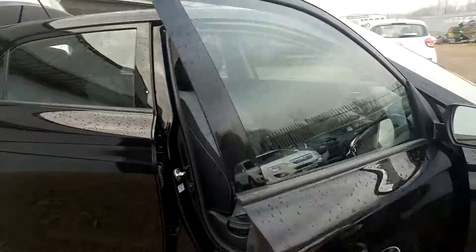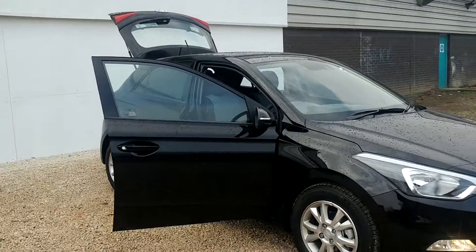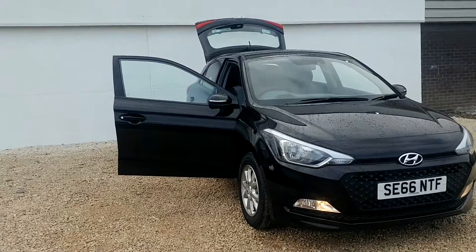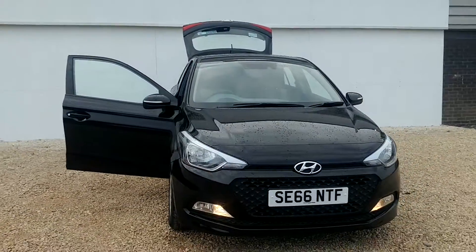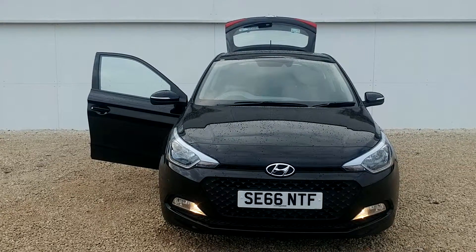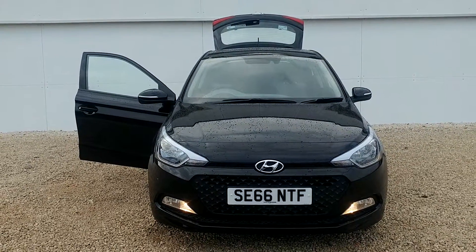This car is virtually new and in fantastic condition. If you would like to view the car, get some further information or take a test drive, please give us a call on 0141 849 5111 or send an email using the attached link. We'll be more than happy to help. Thanks very much.